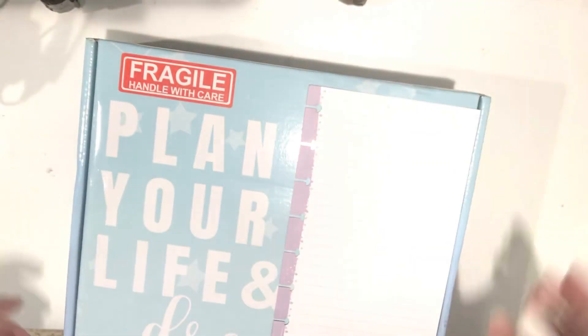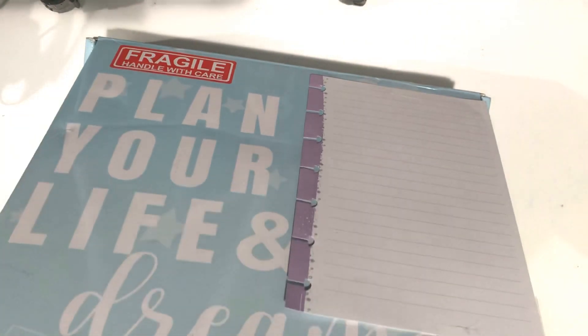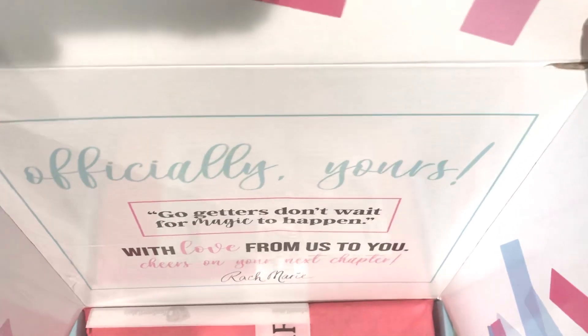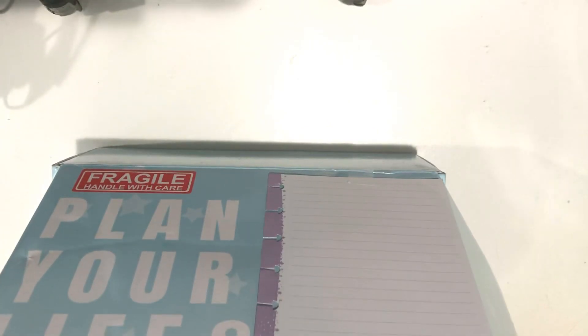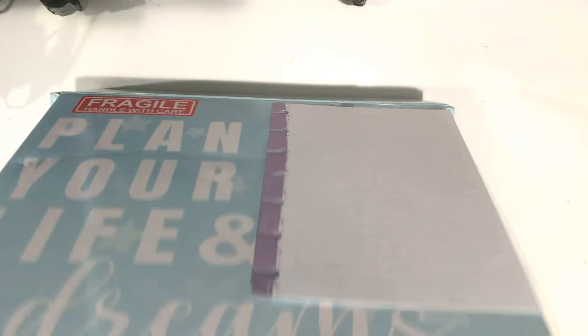You guys are going to love this if you haven't seen an unboxing before for this company. The packaging is unreal. I'm going to do my best to show it to you. My desk isn't that big, so I might have to show you in segments. The top of the box says 'officially yours,' 'Go-getters don't wait for magic to happen,' and 'With love from us to you. Cheers on your next chapter, Rach Marie.' So she's the founder. She is a personal development and business coach. She was a coach first and also a fitness coach, and she started this company because she wanted to design her own planner.